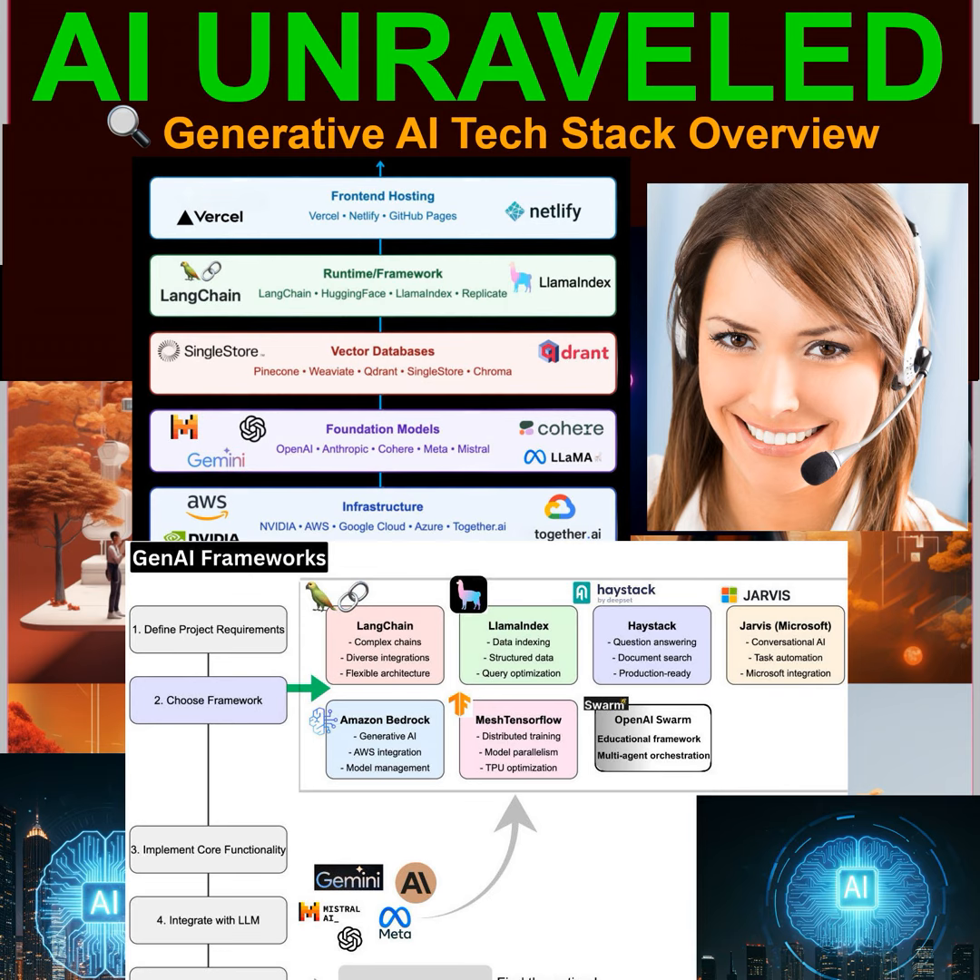Next up, the foundation models. Think of this layer as the brains of the operation. These are the pre-trained AI models created by companies like OpenAI, Anthropic, and Cohere. They've been trained on mountains of data, and they can be used as-is or fine-tuned for specific tasks.